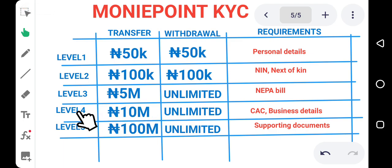One important thing about upgrading to Level 4 is that it allows you to retain a business name on your account. If you want your business name to appear in your account, you must upgrade to at least Level 4. Without Level 4, your account will bear your personal name. But if you have a business and want your account to display a business name like 'ABC Global Limited,' you must upgrade to Level 4. The name on your CAC certificate is what will show on your account, so be careful when registering your CAC to use the exact name you want displayed.